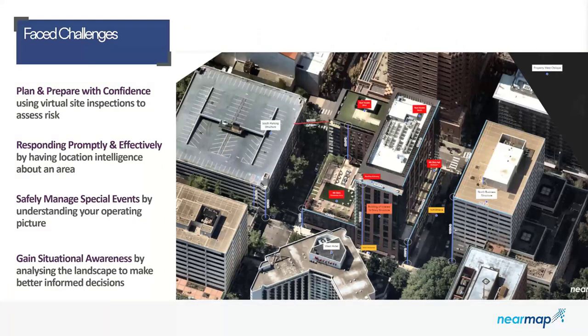So what are some key challenges for first responders and emergency response? They really have to plan and prepare with confidence. One way to do that is use virtual site inspections to assess risk. You can conveniently analyze the current landscape to make better-informed safety decisions, understand existing structures, place staff accordingly, and gain insight before an emergency occurs. You can mark up items on contextual imagery with building heights, annotations, and measuring tools, switching between different view angles and cardinal directions to build your common operating picture.